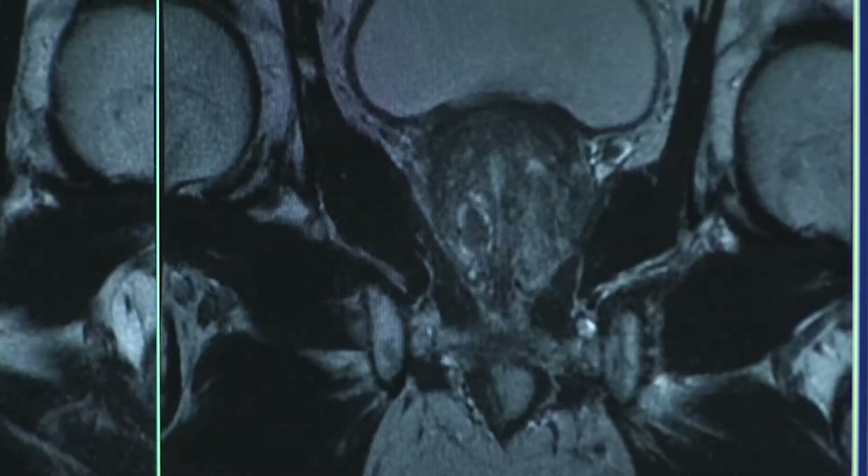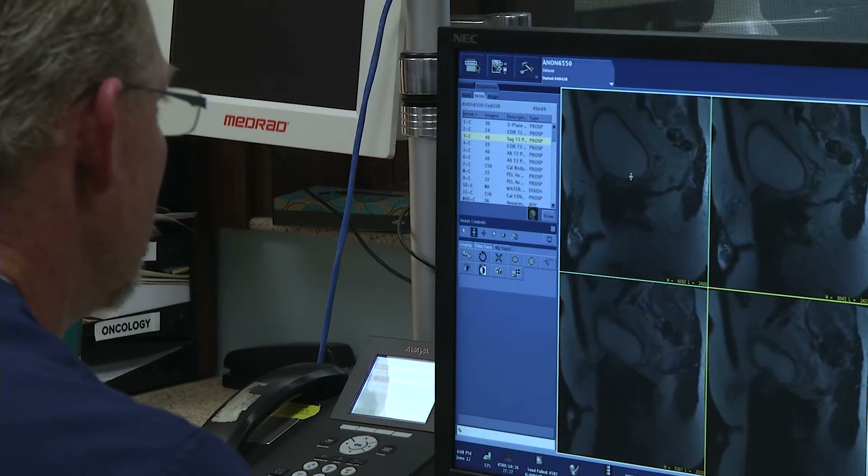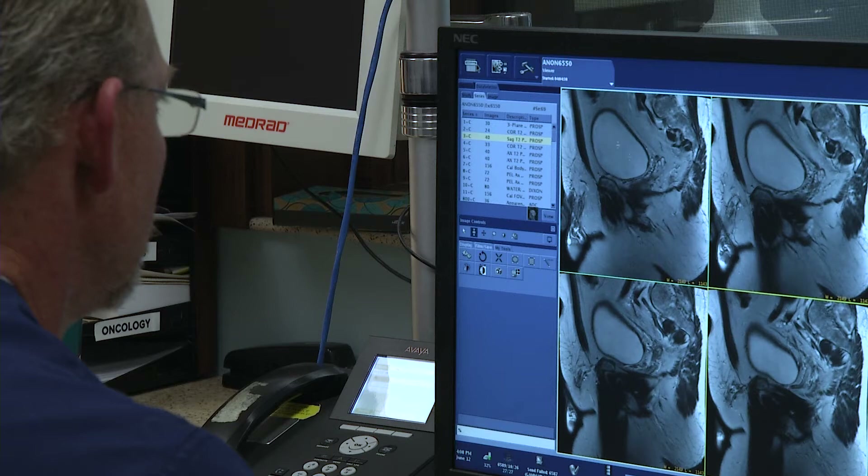This is a particular kind of MRI, not just any MRI. It's a three Tesla magnet with a series of sequences that can show us exactly what the biology inside the prostate is. The MRI is done before the biopsy, and MRI images are evaluated by a Cancer Center radiologist to pinpoint suspicious areas of the prostate.